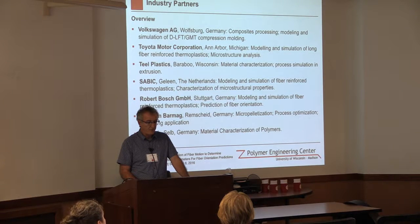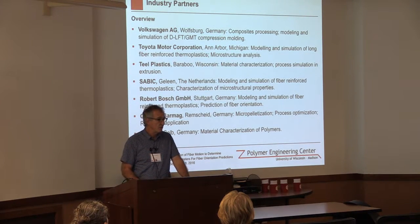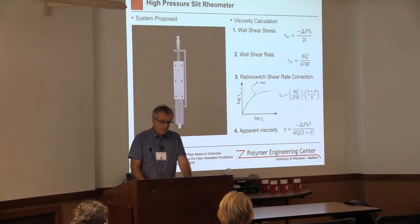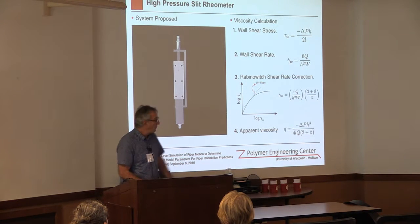We also have a relationship with Netzsch, a company that makes analytical equipment for differential scanning calorimetry. There are other companies associated with the Polymer Engineering Center, but this gives a nice overview. There are different projects that we work on.